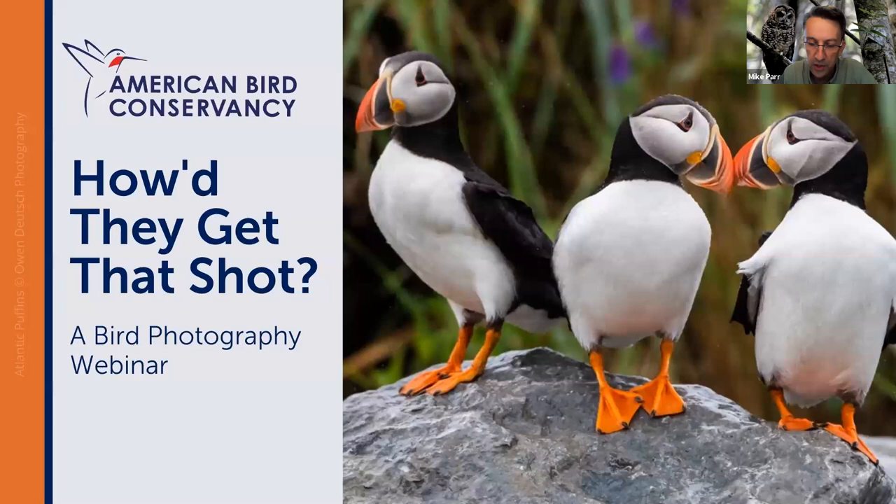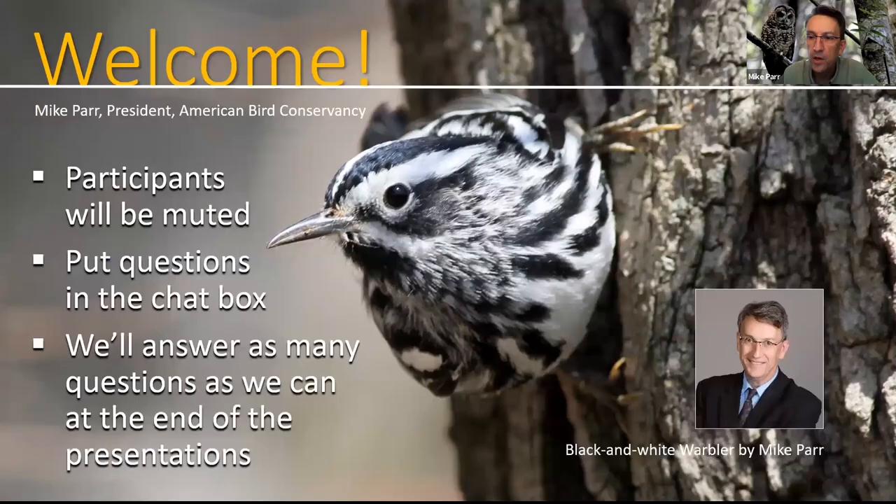I want to welcome you all to this webinar. The first webinar we did a little while ago — we will send a link to you shortly. It was recorded and goes into more detail on gear and settings for bird photography. Today we'll be talking about more specifics about getting shots in the field. I want to quickly thank my co-presenters and the ABC staff who helped set this up: Claire Nielsen, Erica Sanchez, Darius Zabkowski, and Jordan Rutter. Thank you — you've done a wonderful job.